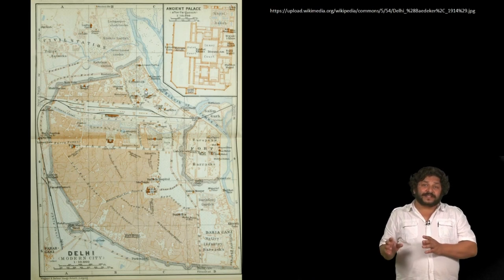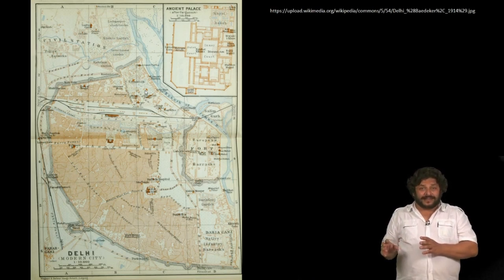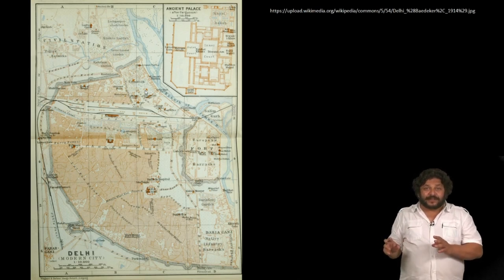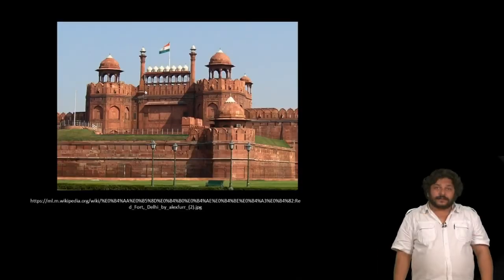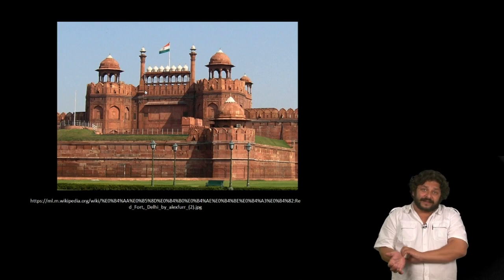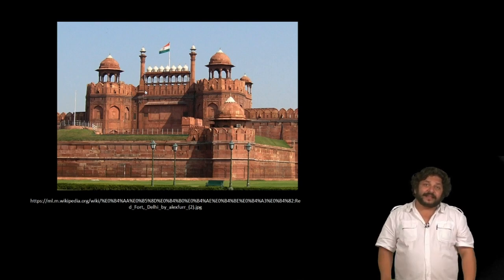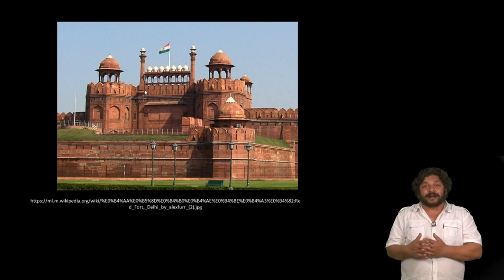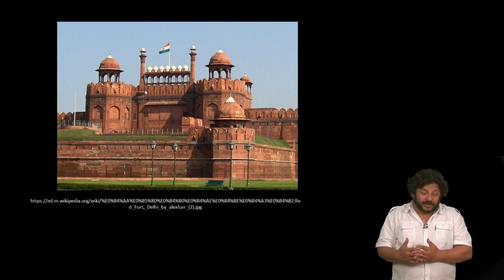To the eastern edge of this city along the banks of the Yamuna river was a palace, a fortified citadel that he built for himself. This would eventually be called the Red Fort. The Red Fort is where India historically declared independence in 1947 and thus it became inextricably tied up with an image of new India.